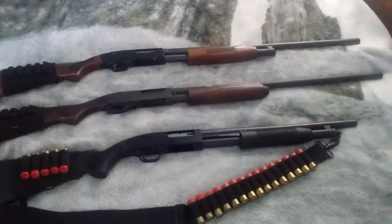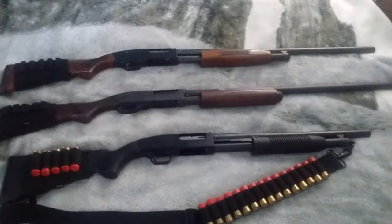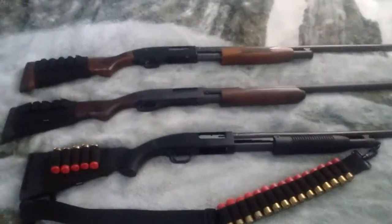All 12-gauge. All sweet. Love them all. Just tell me what you think in the comments. Thanks.